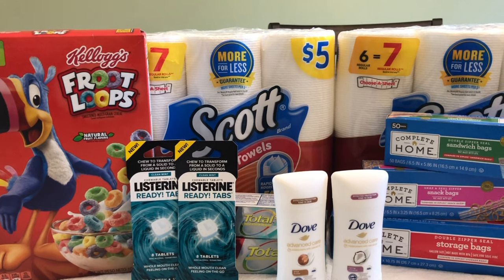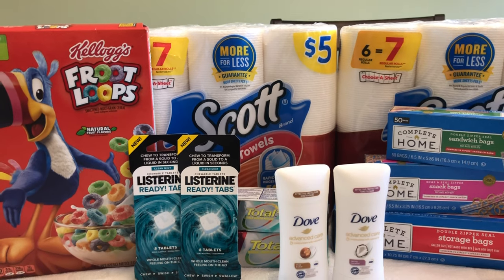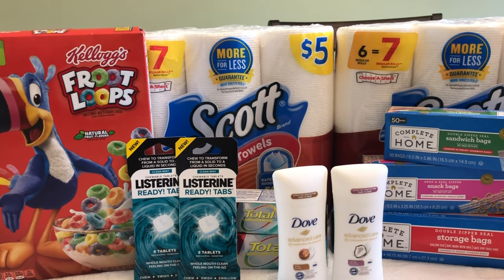Thank you for watching this video. If you haven't subscribed, please subscribe. Let me know in the comments what you're picking up at Walgreens, and if you got these awesome threshold coupons — I hope you did, so you can take advantage of these amazing deals.